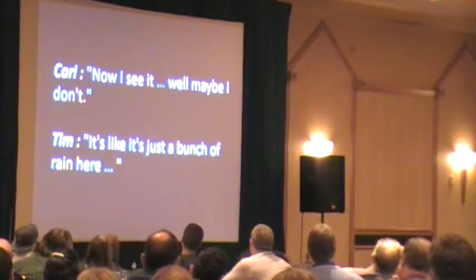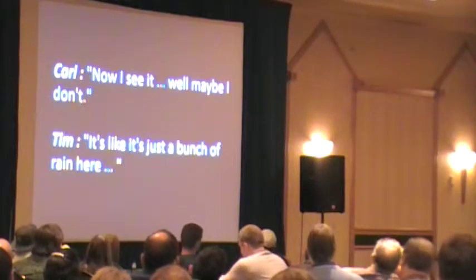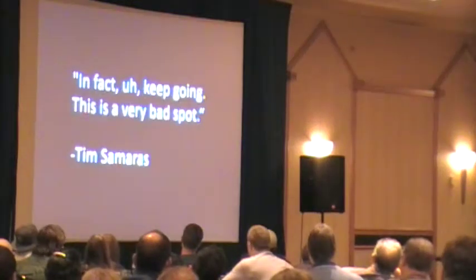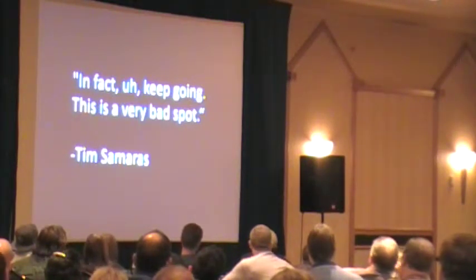Carl says, 'Now I see it. Well, maybe I don't.' Tim says, 'It's like — it's just a bunch of rain here.' Even these most experienced chasers critically couldn't identify what was going on. As they're looking to the southeast, this is the kind of field that they would have seen. I don't know when they saw the tornado — that's the direction. And Tim says, in the very last part of the video, 'In fact, keep going. This is a very bad spot.'